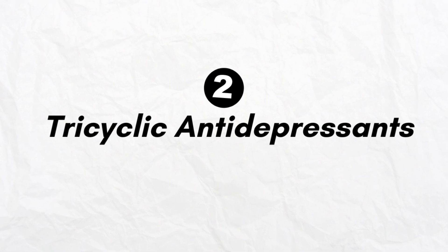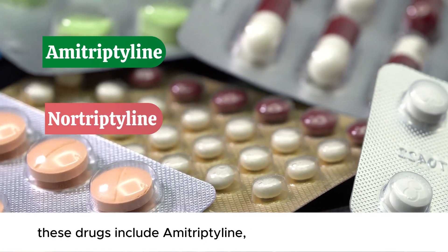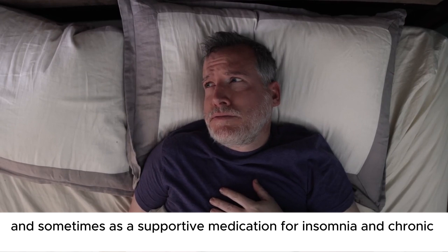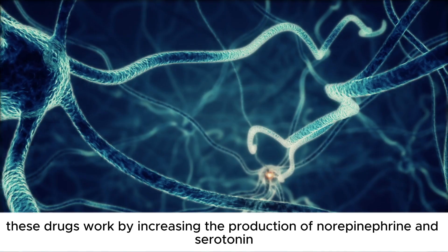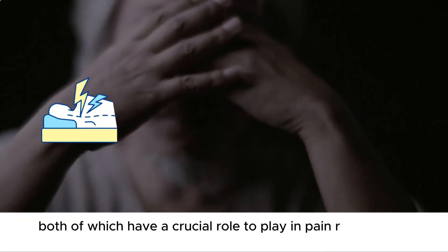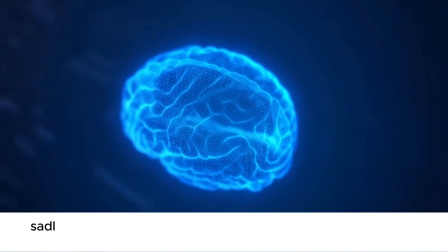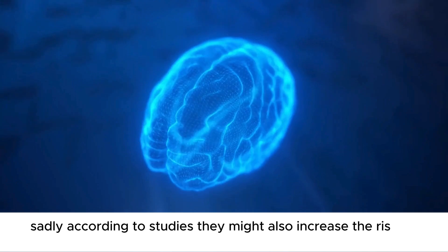Number 2: Tricyclic antidepressants. These drugs include amitriptyline, nortriptyline, and doxepin, and are used to treat depression and sometimes as supportive medication for insomnia and chronic pain. These drugs work by increasing the production of norepinephrine and serotonin, both of which have a crucial role in pain relief, mood improvement, and sleep induction. Sadly, according to studies, they might also increase the risk of dementia.